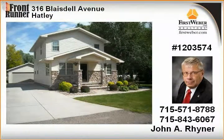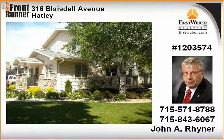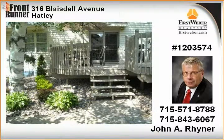Open concept kitchen, dining, and living area with dining area leading to a large two-level deck overlooking a park-like yard. A laundry room with full bath off the kitchen.